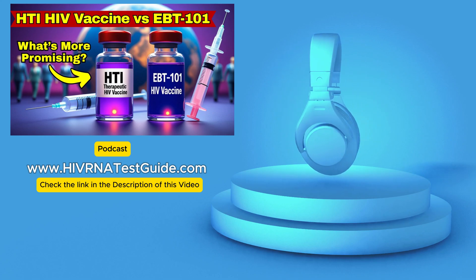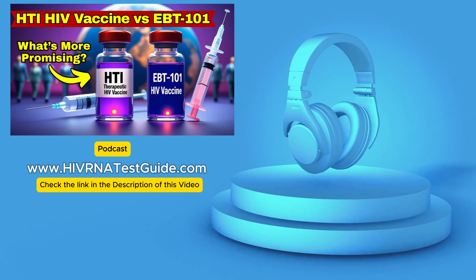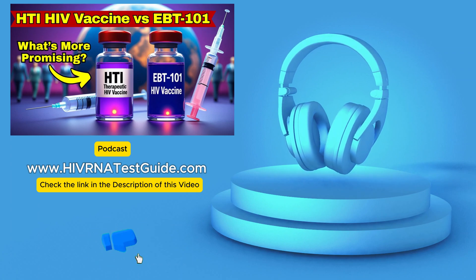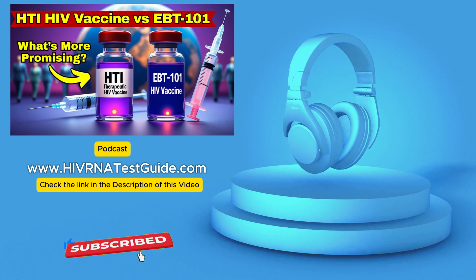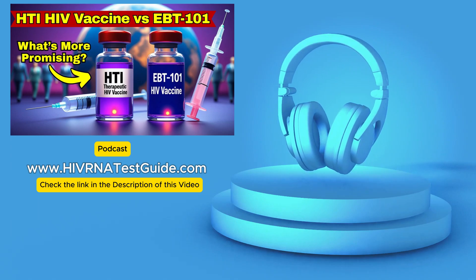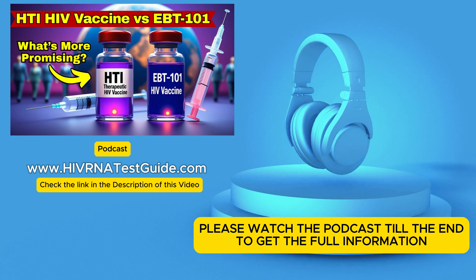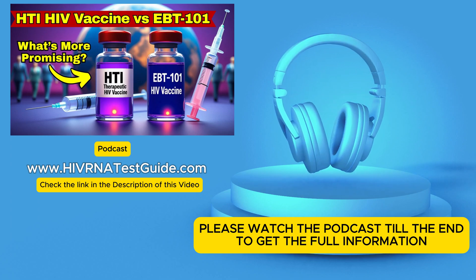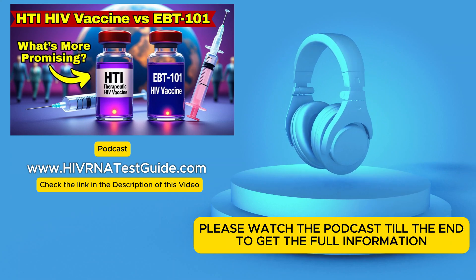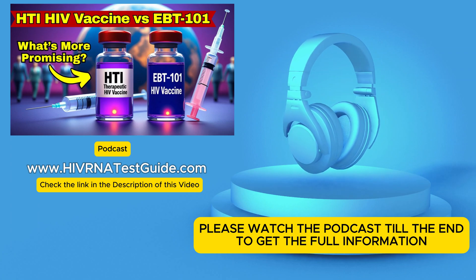Welcome to this deep dive from HIV RNA Test Guide. If you're looking for reliable info on HIV testing and access to over 4,500 labs across the country, you're definitely in the right place. Today, we're really digging into some exciting progress in HIV treatment — things that could move us beyond needing daily pills. Our mission is to understand what makes these two approaches so promising, how they work, where they are in development, and what it might mean for managing or maybe even curing HIV.